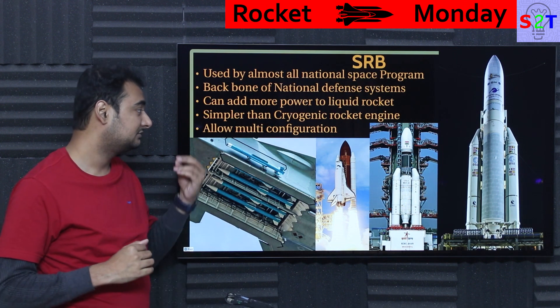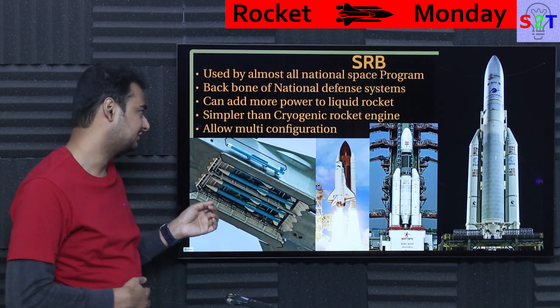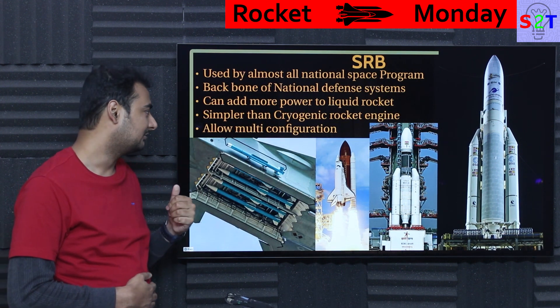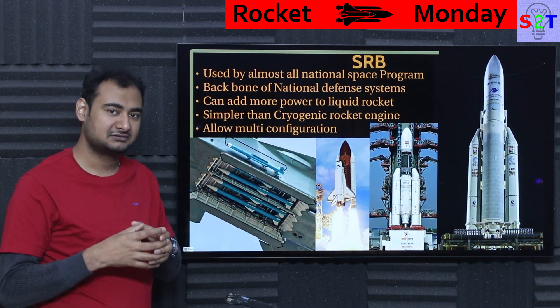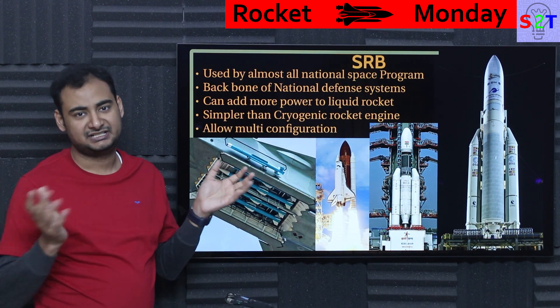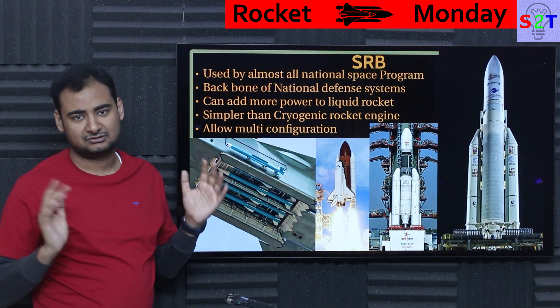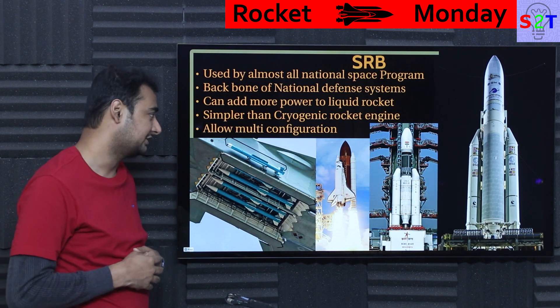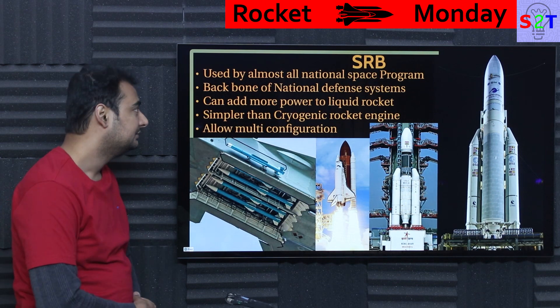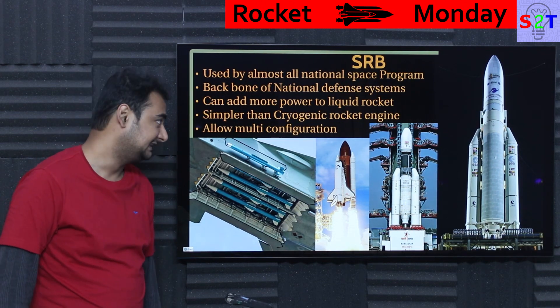That complexity does add cost compared to solid rocket boosters, which are far simpler. SRBs also allow multi-configuration, which ISRO loves a lot. Multi-configuration simply means you have a central core and if the satellite is heavy, add as many boosters as you need; if the satellite is not heavy, just don't add any. So even with one core system, you can add or remove as much as you need. That's the whole point of SRBs.